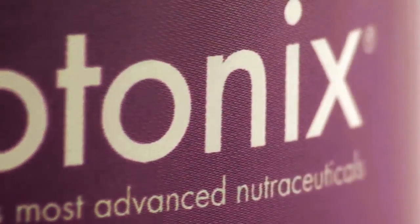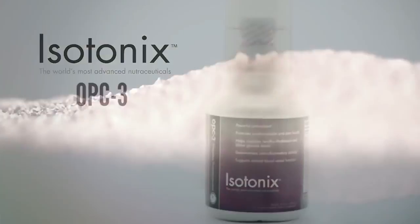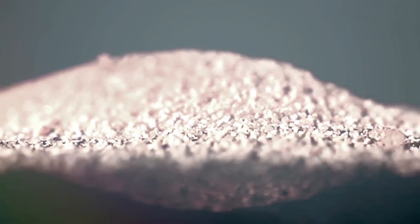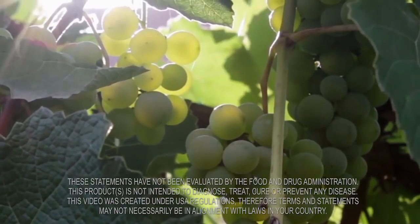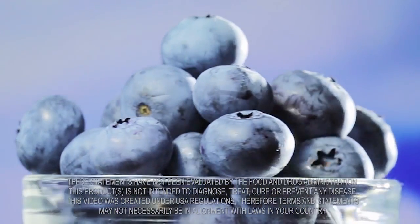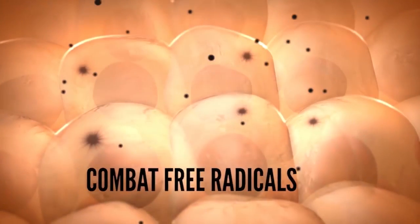A powerful clinically studied antioxidant formula, Isotonix OPC-3 contains one of the most extensively studied natural ingredients, pycnogenol, as well as grapeseed and grape skin extracts, bilberry, and other bioflavonoids, and works through its synergistic ingredient combination to combat free radicals.